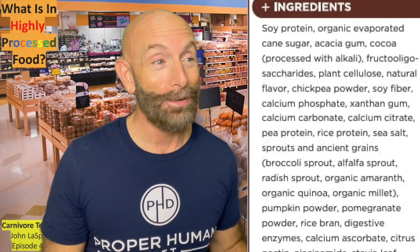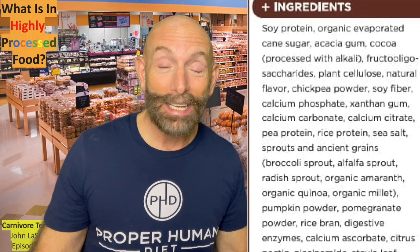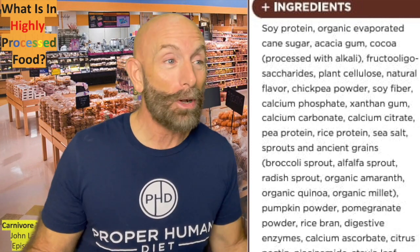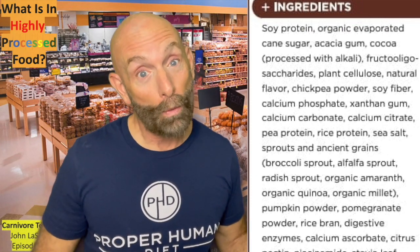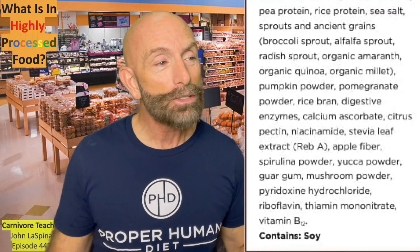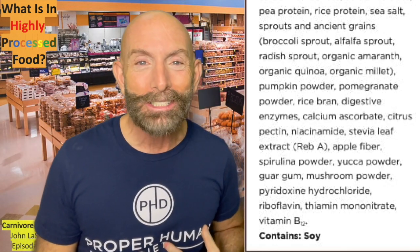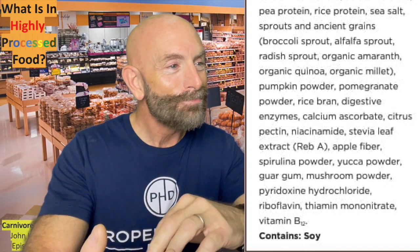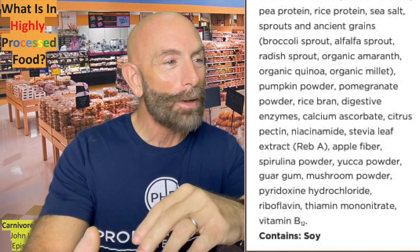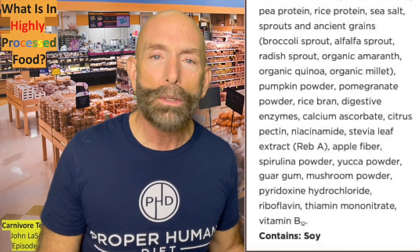Pumpkin powder — that must be good, right? Pomegranate powder. Rice bran — it's a grain, the bran from the rice, a carbohydrate. Digestive enzymes, because you have to digest it, so they've got to add it. Calcium ascorbate, citrus pectin. Niacinamide — if you don't know what these big long chemical words are, you have the Google machine on your phone. You're in the grocery store — take a minute, stop, type in niacinamide and look it up. Maybe it's harmless, but maybe it's just another sugar or another chemical to make it look pretty.